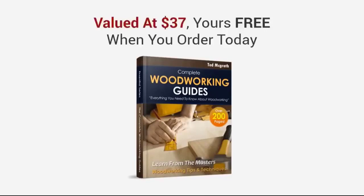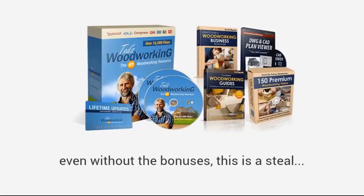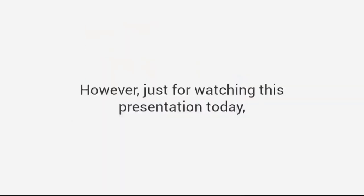Now you can see why the Ted's Woodworking package is valued at $197, even without the bonuses — this is a steal. And if you bought the bonuses by themselves, your total investment today would be over $380. However, just for watching this presentation today, I have a much better deal coming your way.